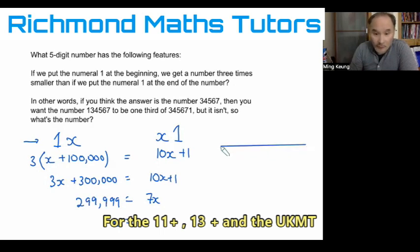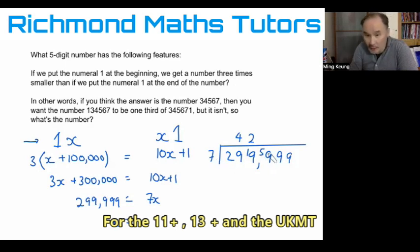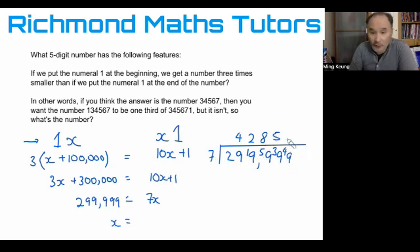Now I have a division to do: 299,999 divided by 7. Working through: 7 into 29 goes 4 times remainder 1; 7 into 19 goes 2 times remainder 5; 7 into 59 goes 8 times remainder 3; 7 into 39 goes 5 times remainder 4; and 7 into 49 goes exactly 7 times. So our number X is 42,857. The two numbers the problem refers to are 142,857 and 428,571. And if you multiply 142,857 by 3, it gives you 428,571. You can check the calculation, but it should be correct.